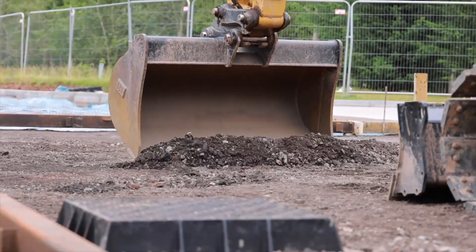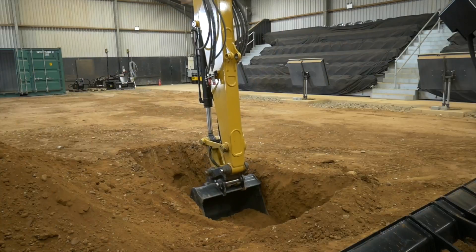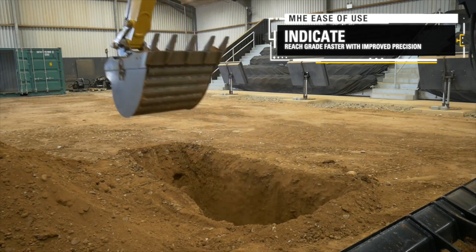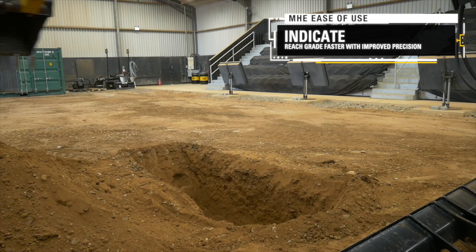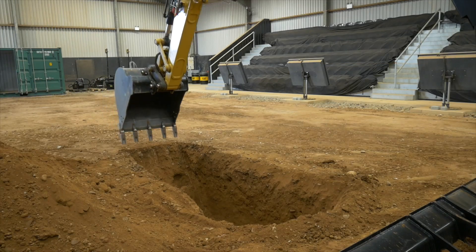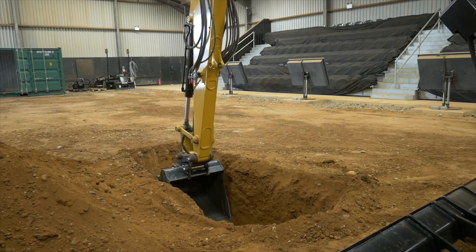Let's have a look at the system in action. The Indicate system provides visible and audible indications as to where the bucket is versus a target grade, to cut and fill to exact specifications the first time without overcutting.